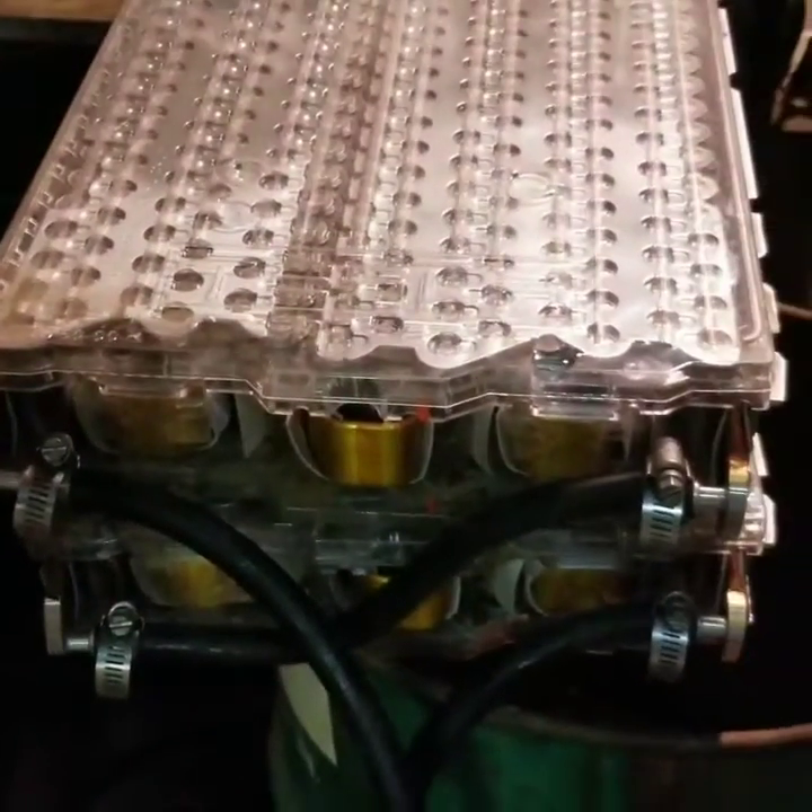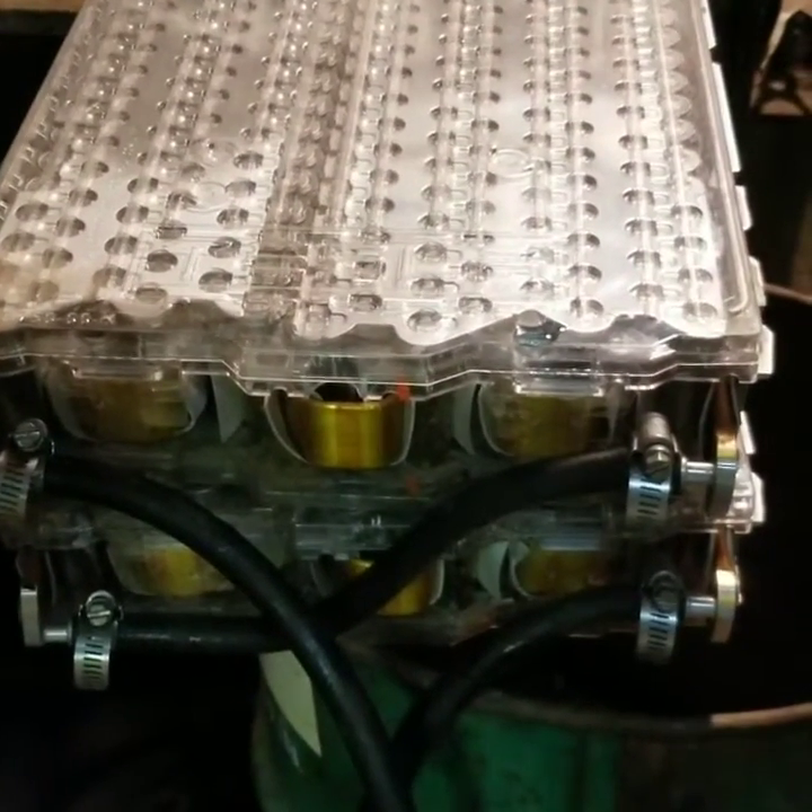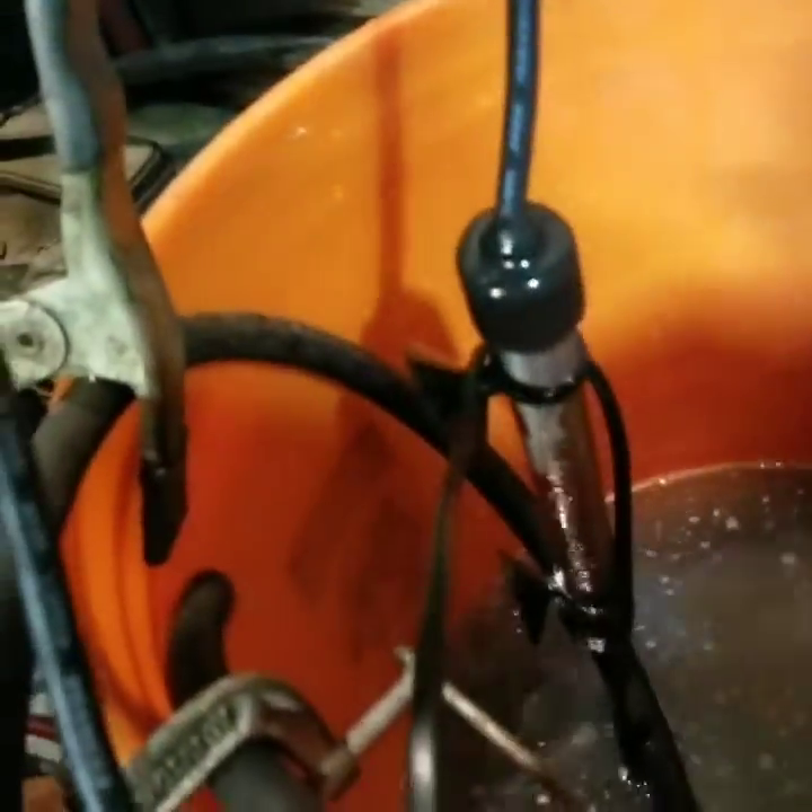This tube collects fluid from multiple points here and circulates it through the batteries themselves. Because these things have to operate at a certain temperature, we've got this aquarium heater in here — it's heating that water.